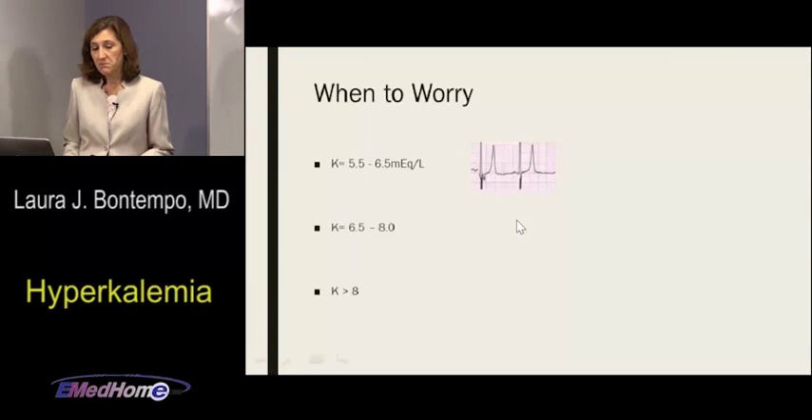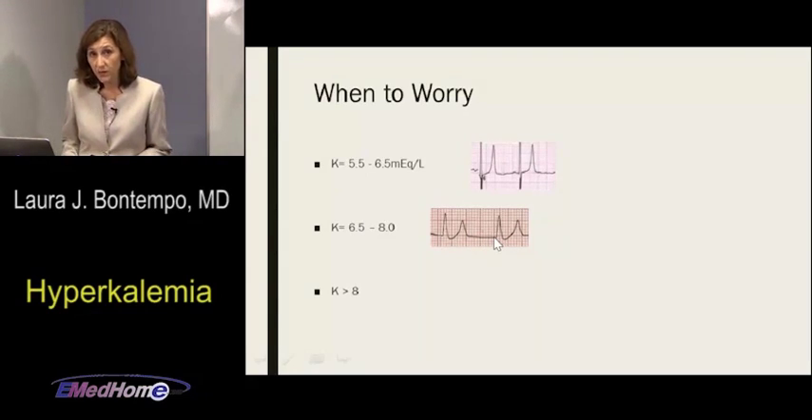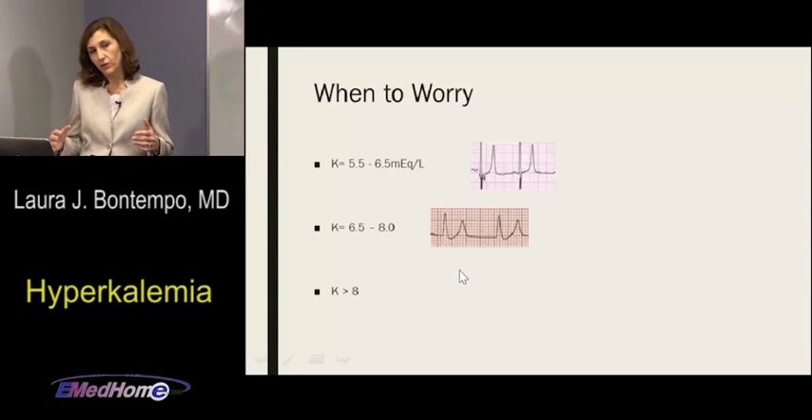In moderate hyperkalemia, you still see those peaked T waves, but what's missing is the P wave. The PR interval starts to lengthen, P wave amplitude decreases, and then the P wave disappears entirely. There may also be some widening of the QRS at this point. It's a gradual pathway — you don't jump from one stage to the next. Once my P waves are gone, I'm getting nervous.